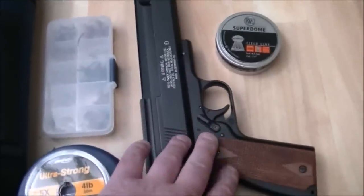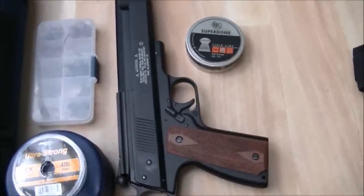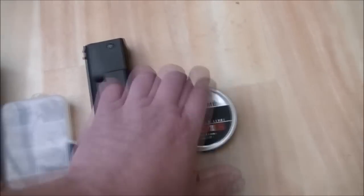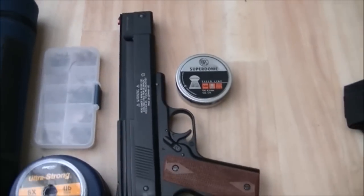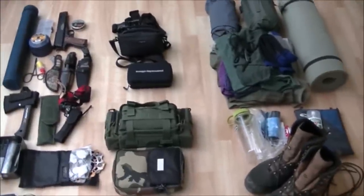And this — don't worry, it's not a real gun. It's an air pistol, an HW45, with a full tin of pellets. This is in .177 calibre. And that just about completes it.